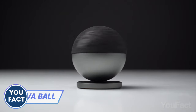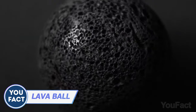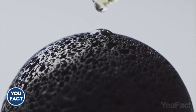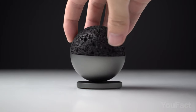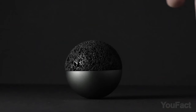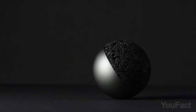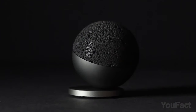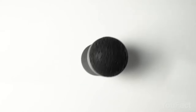Another fidget spinner? Yes and no. See those pores on the upper part of the ball? That's actually a natural volcanic rock you can aromatize with your favorite scent. With its rotating diffusion feature and magnetic adhesion structure, Lava Ball enables you to experience ASMR sensations through listening, gazing, smelling, and touching, providing an escape from reality whenever you need it.